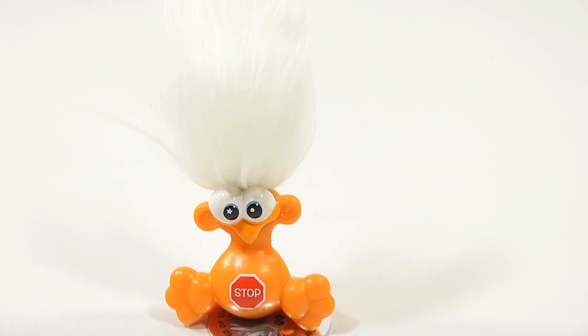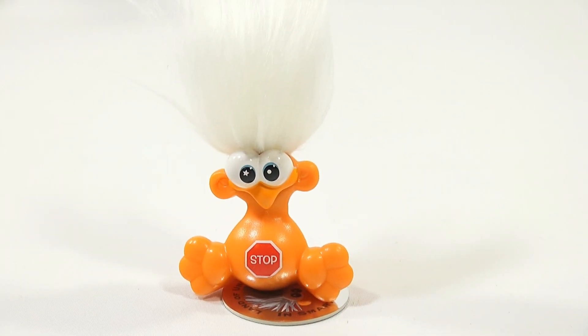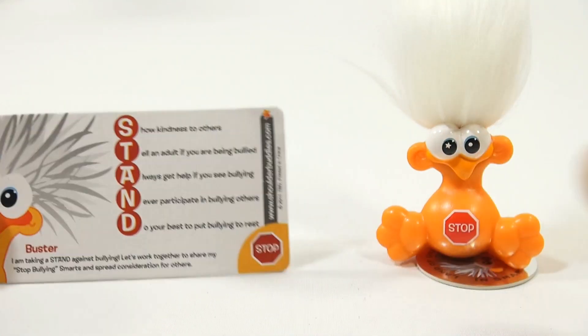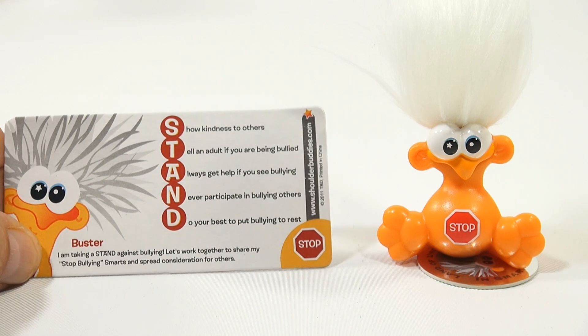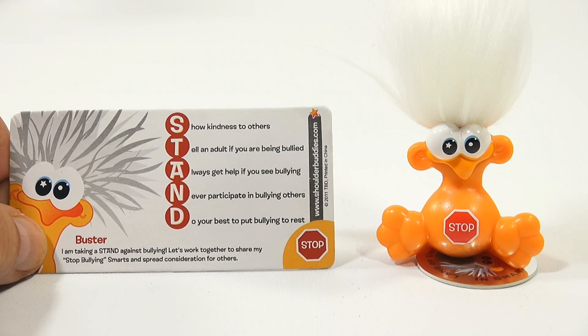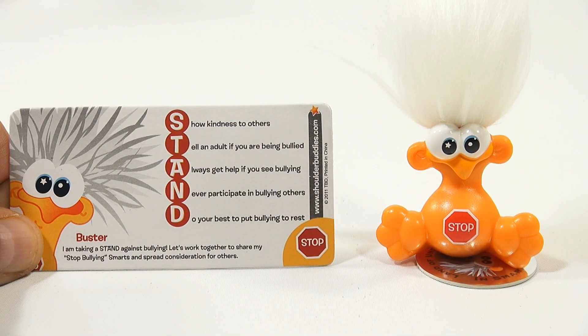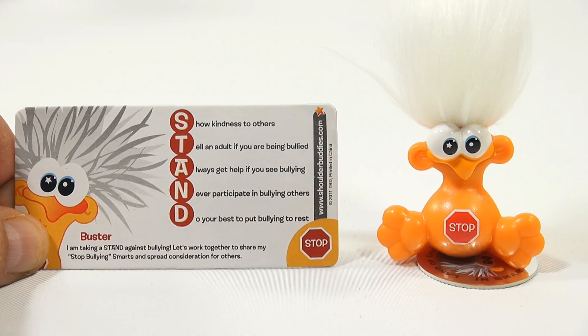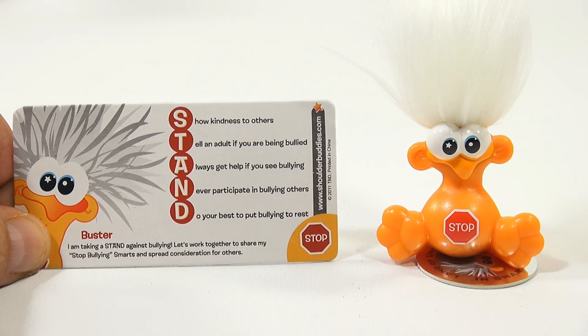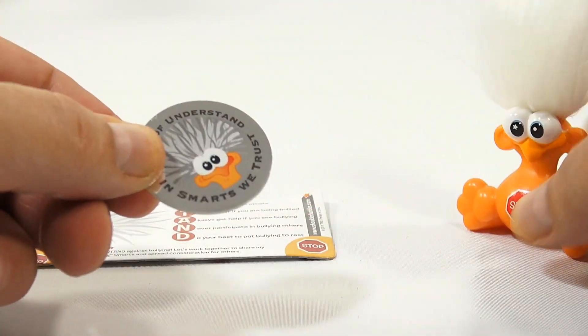Let me zoom in on Buster — nice fluff of white on Buster. Here's the story: show kindness to others, tell an adult if you are being bullied, always get help if you see bullying, never participate in bullying others, do your best to put bullying to rest. Buster stands for: I'm taking a stand against bullying — let's work together to share my stop bullying smarts and spread consideration for others.